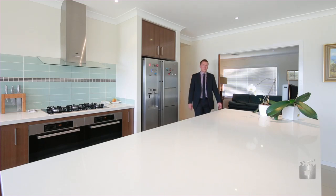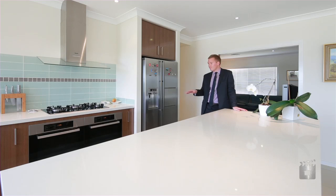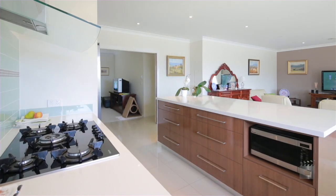Entering the heart of the home you'll find this spectacular kitchen. Quality Miele appliances, twin ovens, gas cooktop, a butler's pantry ideal as a preparation area, and stone bench tops. This stunning kitchen will be perfect for entertaining friends and family.